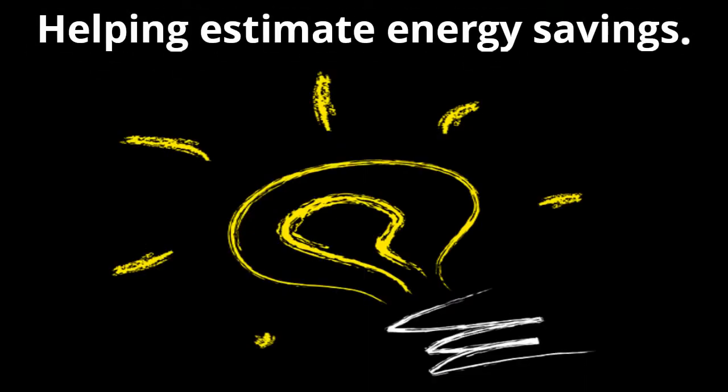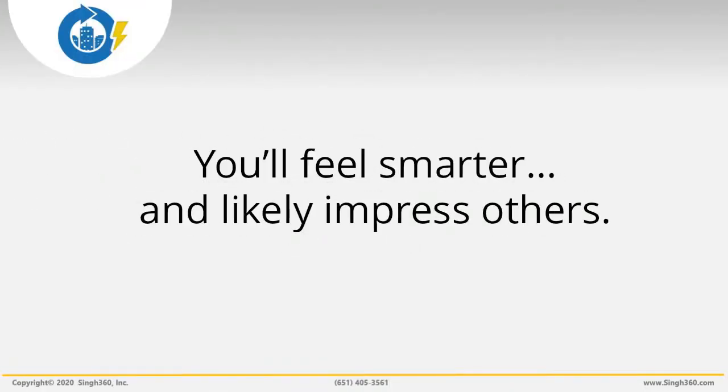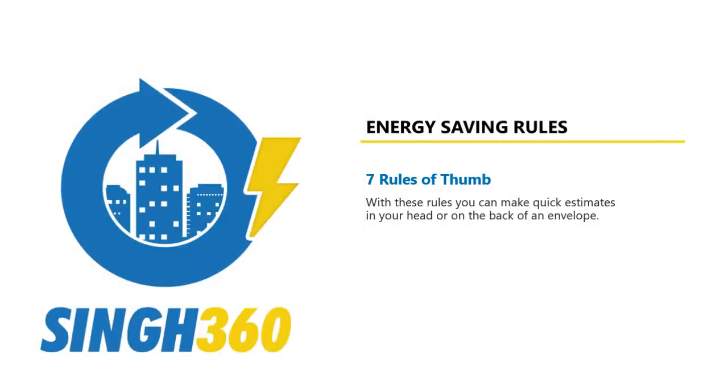Your estimates are likely to be pretty accurate but not exact. The information provided in this video can help you spot big opportunities for energy savings. With these rules, you can make quick estimates in your head or on the back of an envelope. You'll feel smart and you'll likely impress your colleagues. But be careful — the rules of thumb here are averages for North American supermarkets. The numbers may vary for grocery stores that have an unusual design or sell an assortment of refrigerated goods in complex environments or layouts.